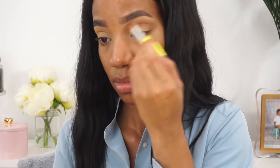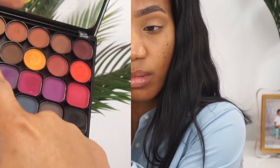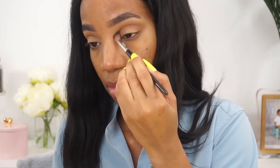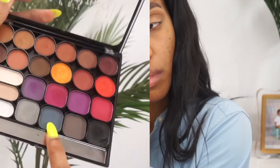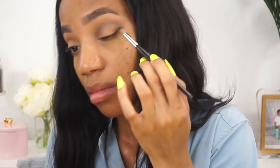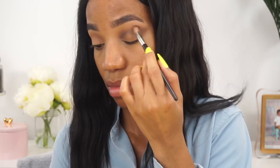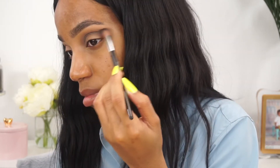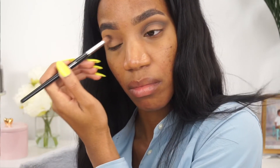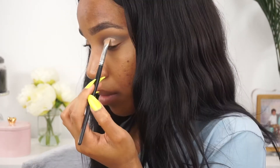I'm starting off with my crease color — using that last shade at the end and applying that all in the crease. Next I'm going in with a slightly deeper shade and applying that in the crease as well just to deepen it. Then I'm going in with this grayish-blue shade, applying that to the crease from inner to outer corner and winging it out on the outer corner to start creating a wing effect with the eyeshadow. Next I'm going to be creating my base for my cut crease.